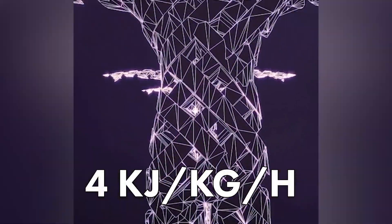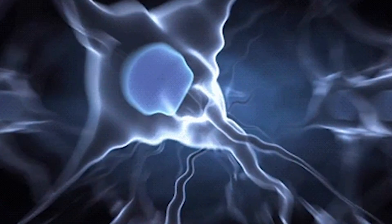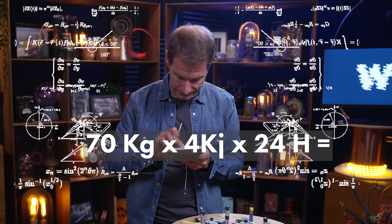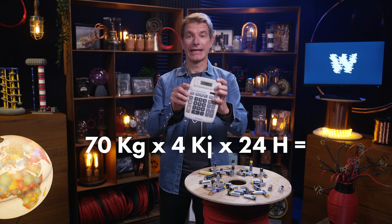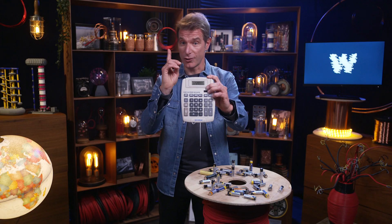The basic energy consumption of a human being is about 4 kilojoules per kilogram per hour. I weigh 60 kilograms — who am I kidding, it's more like 70. If we multiply my body weight by 4 kilojoules, then multiply that by 24 hours, we'd need a calculator. Following this formula, my body would need 6,720,000 joules to operate a day.